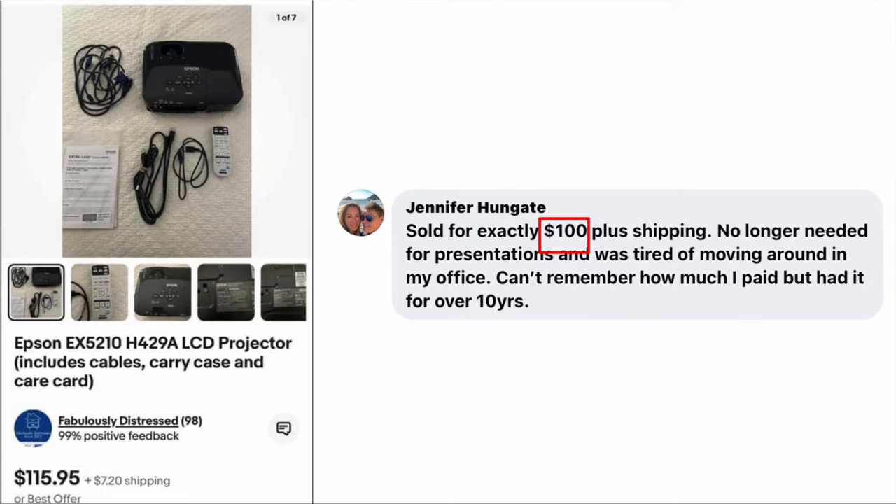Jennifer Hungate sold for exactly $100 plus shipping. The item was no longer needed for presentations and she was tired of moving it around in her office. She can't remember how much she paid for it, but she's had it for over 10 years. So it always pays to go through your old stuff and see if it's worth anything now. This is an Epson projector that includes cables, carry case, and care card. Sold for $100.